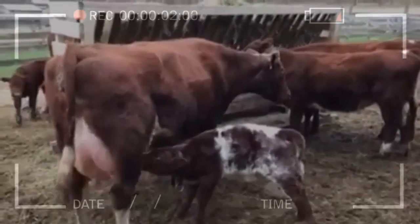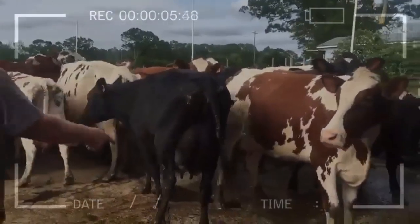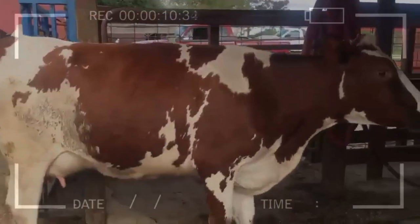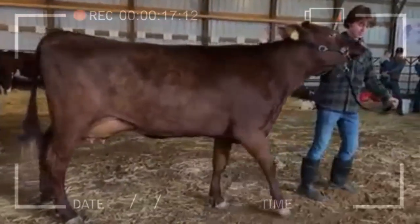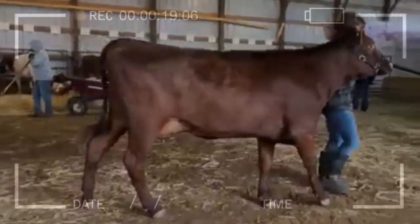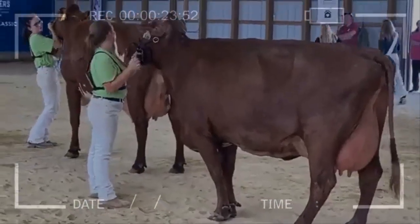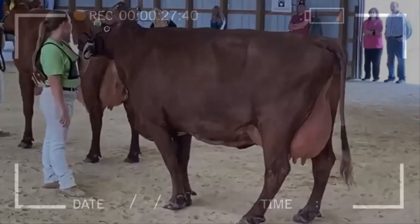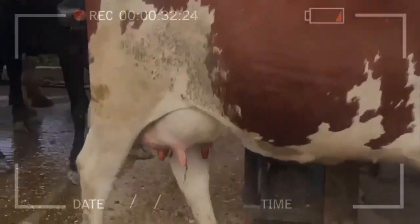Milking Shorthorn cows are medium to large in size, with an average adult weight of 1,200 to 1,800 pounds. The hair of this breed is short and dense, red, pink, or white in color. The breed is known to be resistant to common diseases such as bovine leukemia and brucellosis, and adapts well to different climates and grazing conditions.